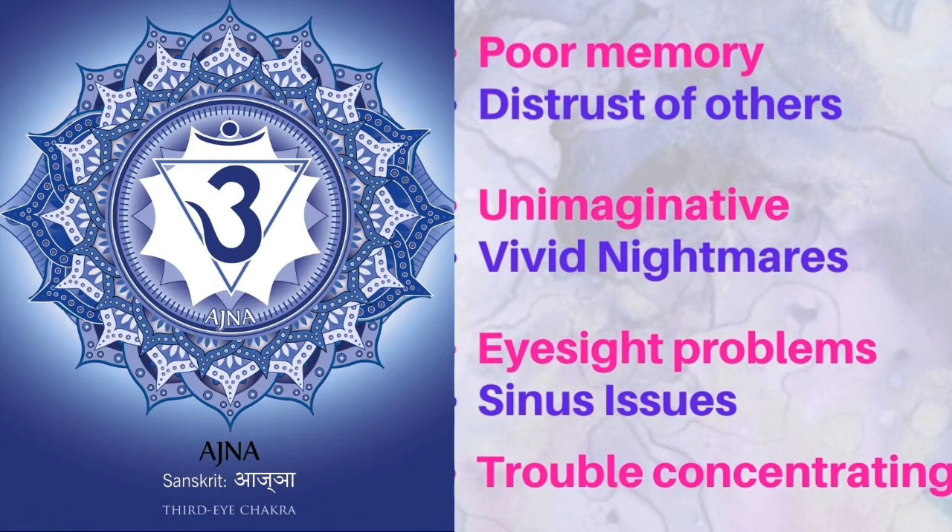Third eye chakra, also called Ajna chakra. If you have trouble concentrating, remembering things, suffer from nightmares, or can't seem to find your way in life, your third eye may be imbalanced. This chakra is associated with your intuition, imagination, inner wisdom, and insight. When open, you see the bigger picture and have a positive view of the future. Symptoms include: headaches, brain fog, lack of intuitive guidance, lack of inspiration, and overactive or overwhelming imagination. If you experience these, you may have an imbalance in the third eye chakra.